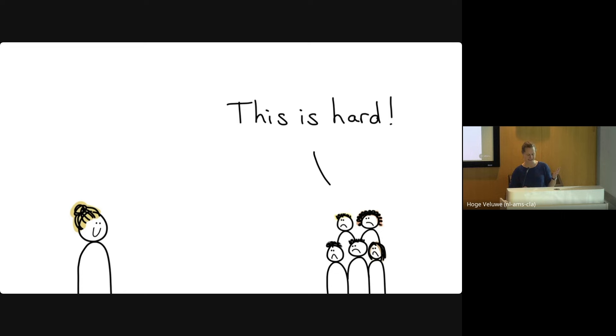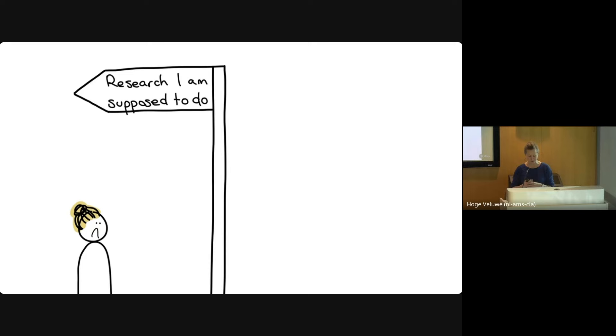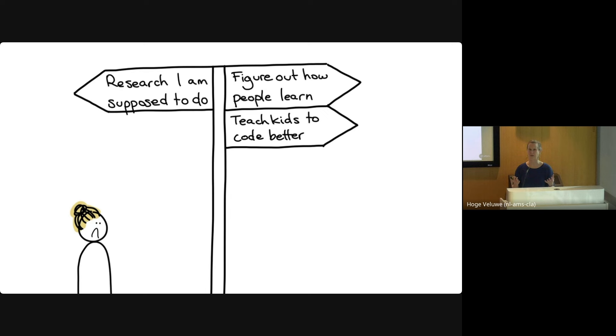I watched the kids getting sadder, more frustrated, and less excited about programming every week. I thought: why is this hard? These are 12-year-olds who can do math and reading — their brains seem fine — but I cannot get any programming into their brains. Why is it hard to learn programming? I was at a crossroads: I was supposed to do research on IDE tools, but I was getting much more interested in figuring out how kids, or more generally how people, learn anything.